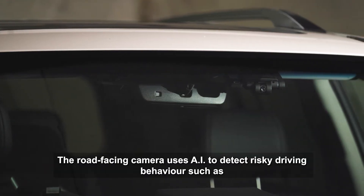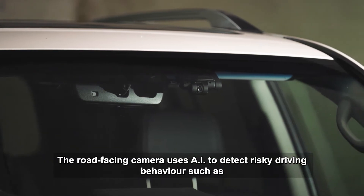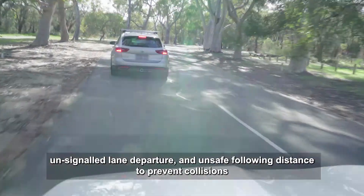The road-facing camera uses AI to detect risky driving behavior such as an unsignaled lane departure and unsafe following distance to prevent collisions.